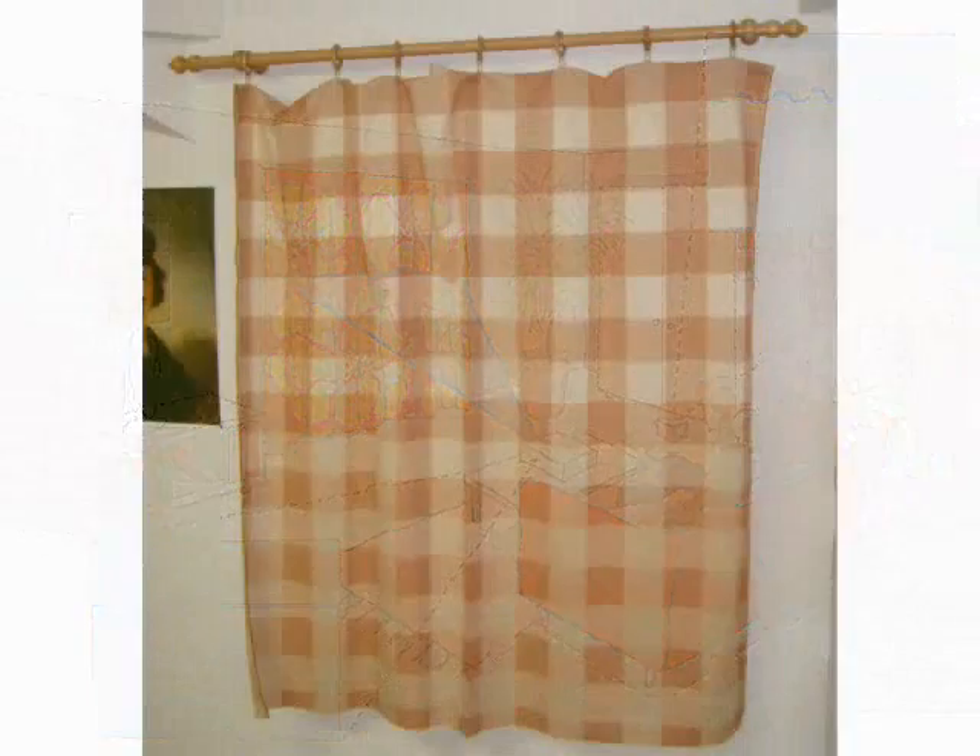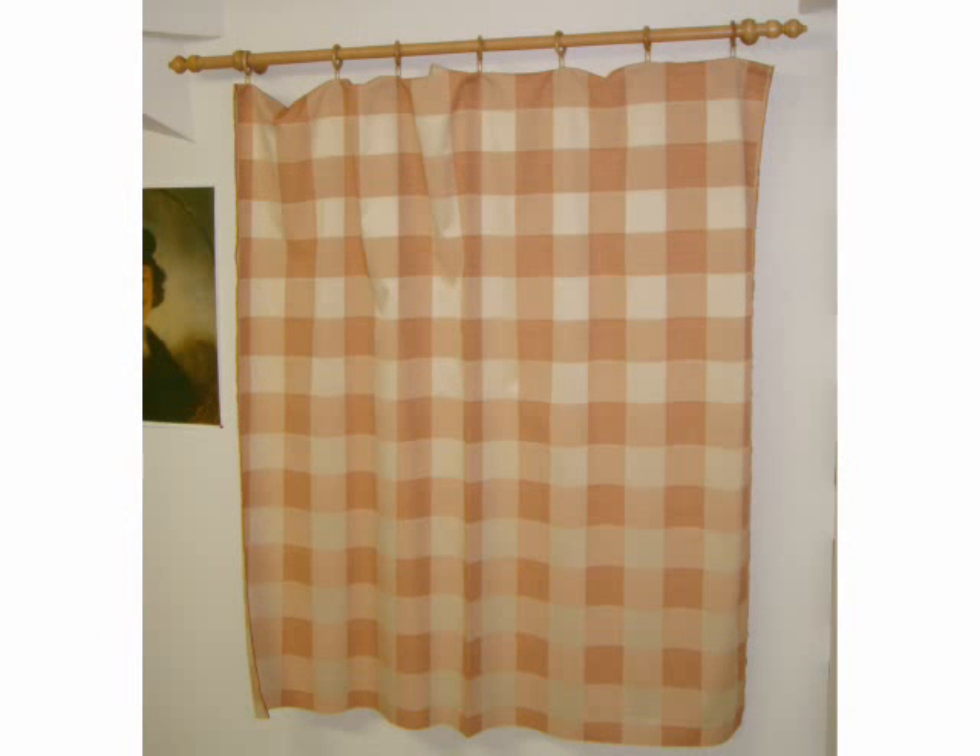Smart projectors are able to display correct images onto arbitrary existing screen surfaces, like wallpapered walls or window curtains. Our smart projector combines camera feedback with structured light projection to gain information about the screen surface and the environment. The calibration is fast, robust, and fully automatic.